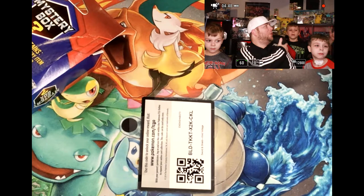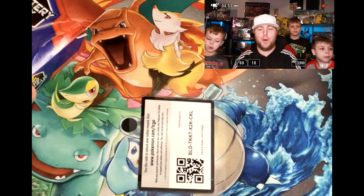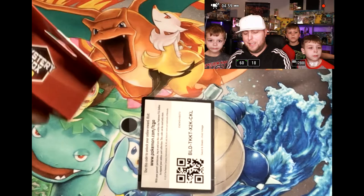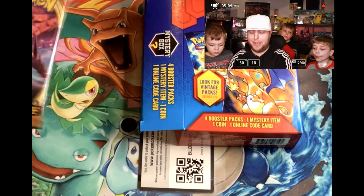Let me introduce myself - we are a relatively new channel. I'm Justin, and we are the Pokey Boys Fam. So welcome! Let's go ahead and get right into this mystery box because I know that's what you guys are all waiting for. We'll pull out one at a time. First up is a Darkness Ablaze pack. Alright guys, who's up first? Bryson is going to open it up first.